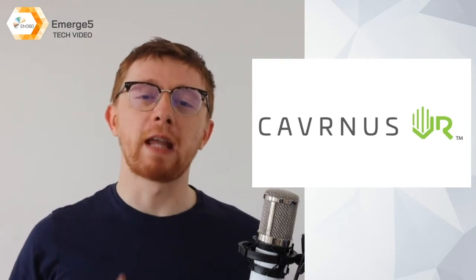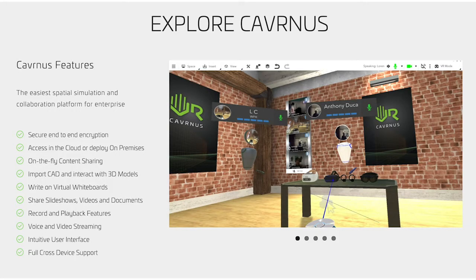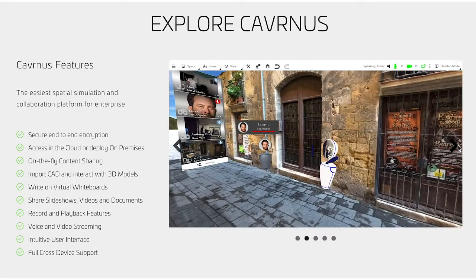Kicking us off at number 5, we have Kavernus. Kavernus Spaces is a complete 3D platform for training and education, operations, planning, engineering and sales. The software enables customers to build and share immersive and interactive 3D environments,